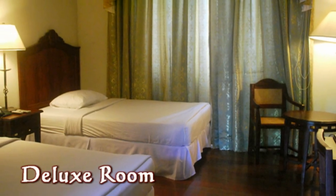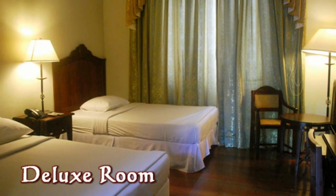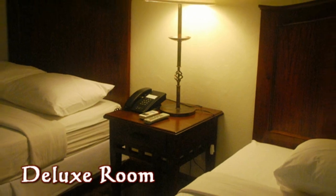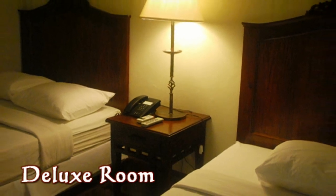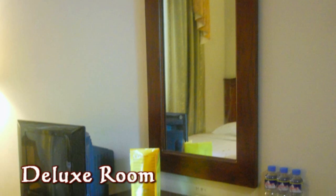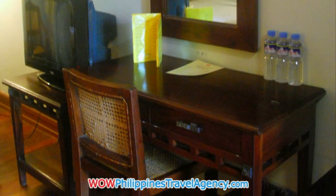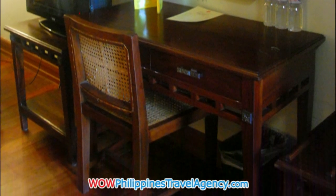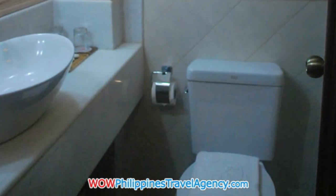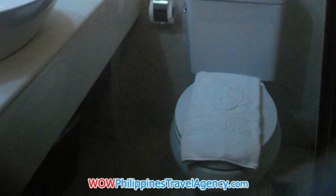Here we have a deluxe room. This room has two double beds. Again, telephone, air conditioning, and complimentary bottled water — two bottles of water per day. Here we have a writing desk. Again, really nice bathrooms, sanitized, very clean, all tiled.